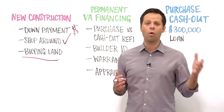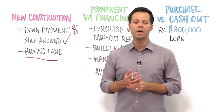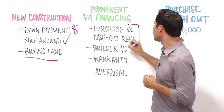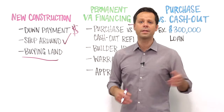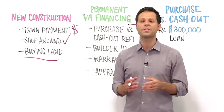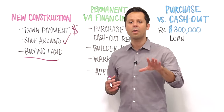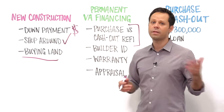Veterans and military members should start working on the permanent financing as early as possible. VA lenders can take a couple of different approaches to turning that short-term construction loan into a permanent VA mortgage: one is to issue a VA purchase loan and the other is to issue a VA cash-out refinance. Guidelines and policies can vary by lender, and veterans will need to meet the same underwriting guidelines as a veteran buying an existing home — credit scores, debt-to-income ratio, residual income, and more.